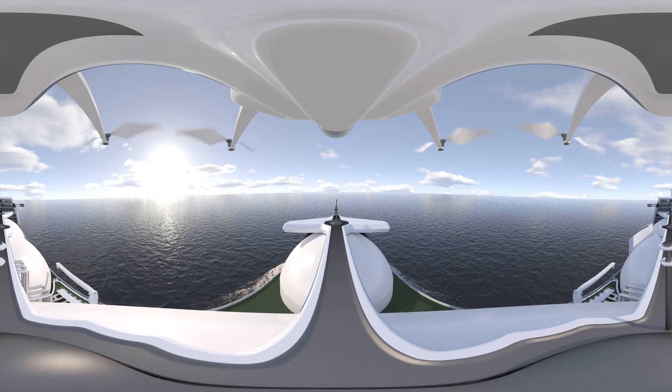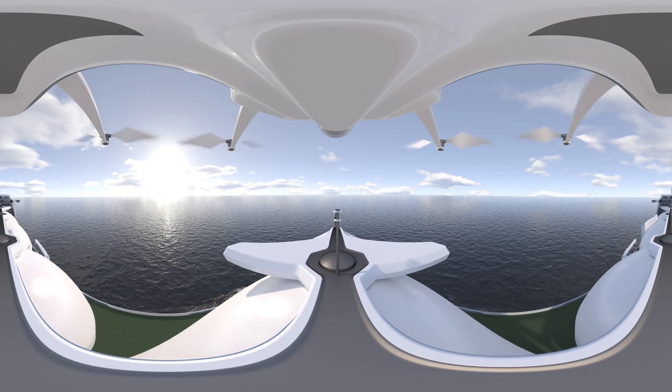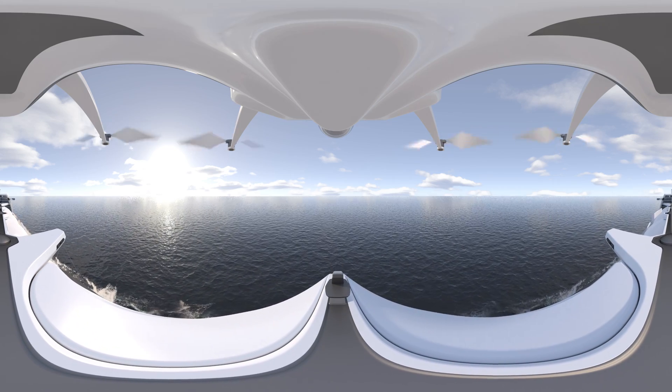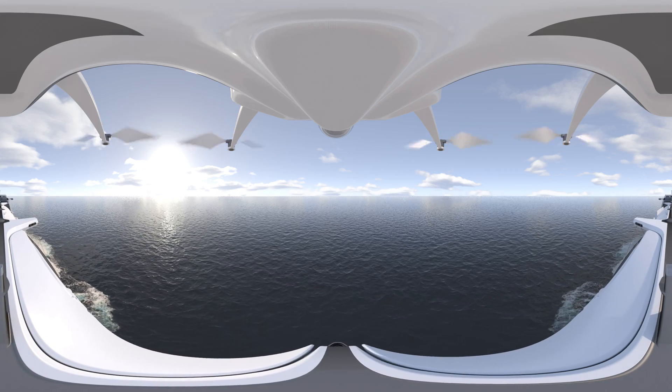The carrier's tanks are equipped with vent stacks from which hydrogen can be released in the event of an emergency. However, since the liquefied hydrogen is extremely pure, not only is there no health risk to humans, even if released into the atmosphere, it would also have no negative environmental effects.